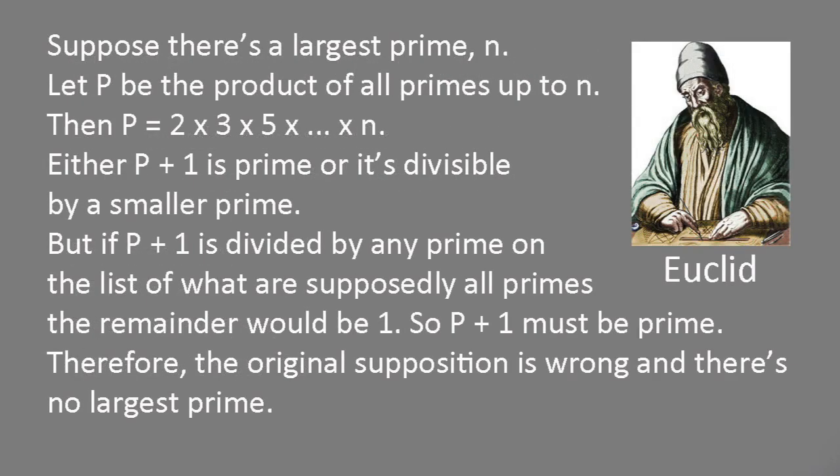We know there must be an infinite number of primes — or equivalently, that there's no largest prime. Euclid proved this more than 2,000 years ago in an elegant and straightforward way. Suppose the number of primes isn't infinite; then we'd be able to multiply them all together — 2 times 3 times 5 times 7, and so on, up to the biggest one — and call the gigantic product P.